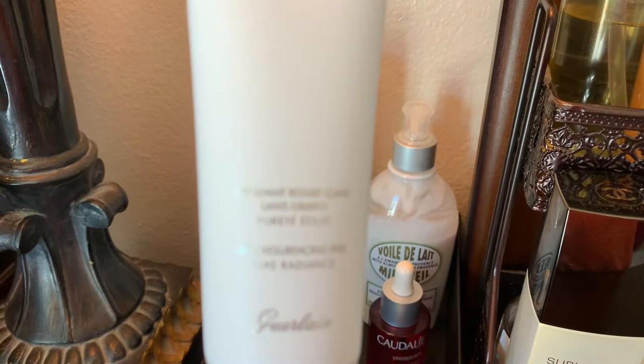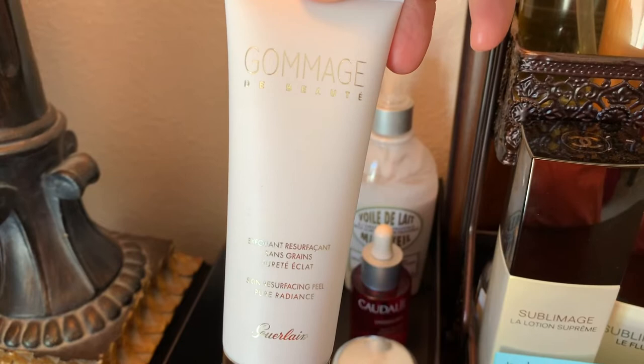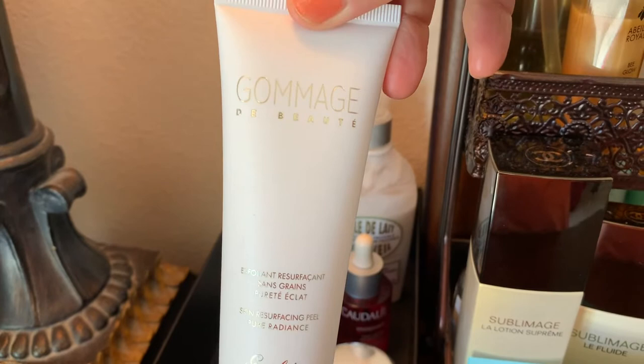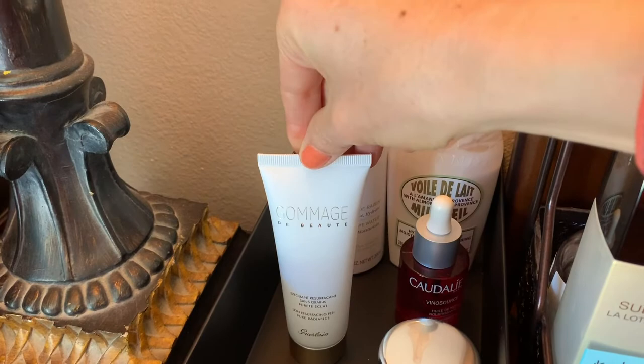This is a Guerlain skin resurfacing peel. I took a chance and bought this on my birthday, at the beginnings of all the trouble we're having now. I had no idea — I just took a chance. Usually I'm really hesitant to buy peels because most of them are way too strong for my skin.